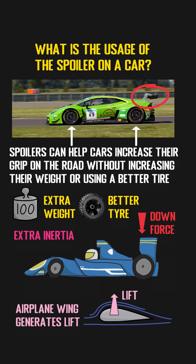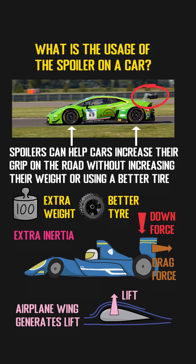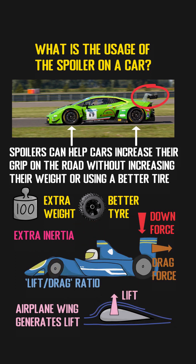However, since the downforce is always accompanied with the drag force, cars — especially those high-performance sports cars — usually have a ratio called the lift-to-drag ratio. For each sport car, there will be a best ratio for its best performance.